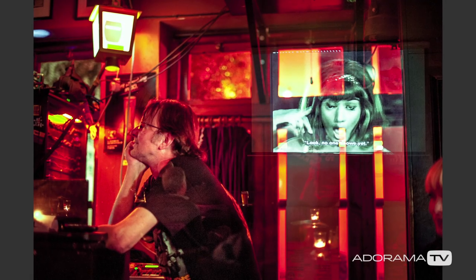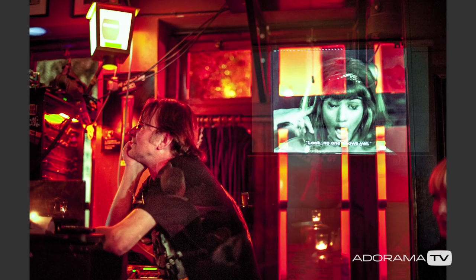I use multiple exposure when I want to show something that is simply impossible to put in a single frame, like this photograph of a projectionist during the Indie Cork Film Festival and the actual projection.